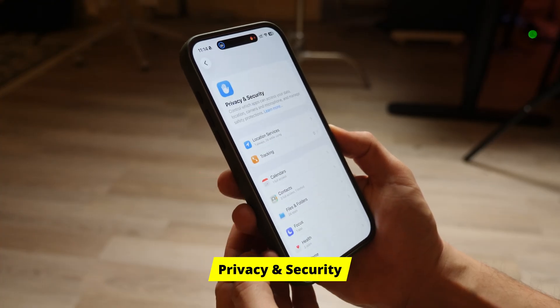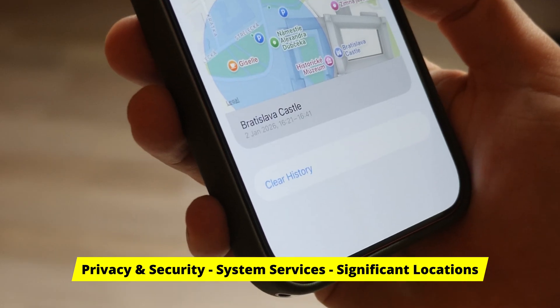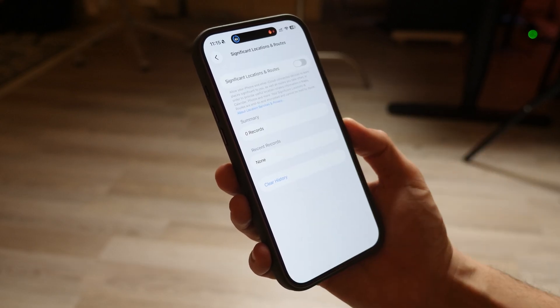Let's delete it right now. Go to Privacy and Security, Location Services. Scroll all the way down to System Services. Find Significant Locations. Hit Clear History and then toggle that switch off. Your GPS still works, your maps still work. You just stopped carrying a digital witness in your pocket.